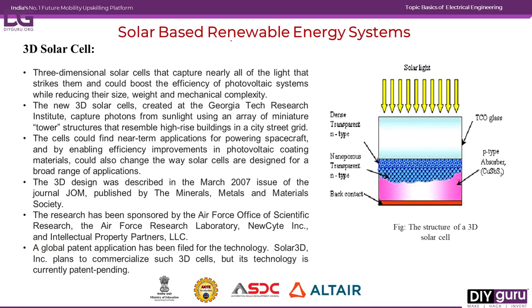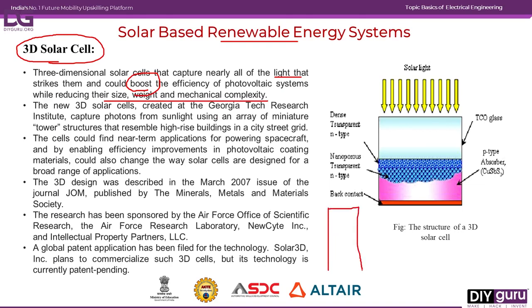Now we are going to see about solar-based renewable energy systems, specifically 3D solar cells. Three-dimensional solar cells mainly capture most of the light incident on them, and could boost conventional photovoltaic panel efficiency with the same reduced size, weight, and mechanical complexity. They are arranged in a tower-like structure so that maximum light falls on them, increasing efficiency. These cells find applications primarily in powering spacecraft.